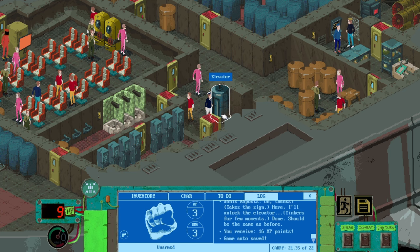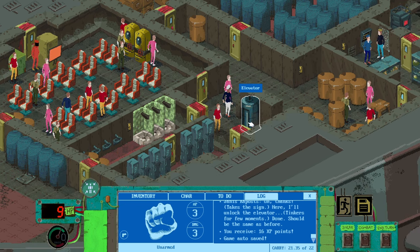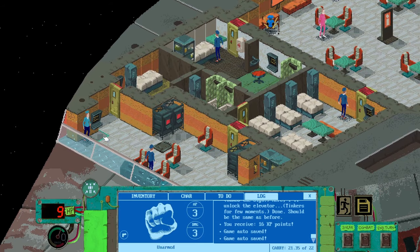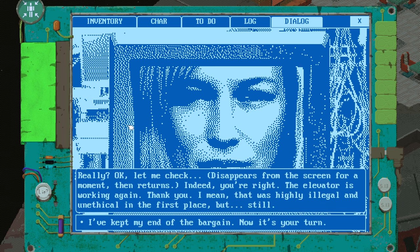Can we go downstairs and see what's happening? We've got 16 XP points, that's quite good. Now we're down here, kind of through on the other side. Let's go and tell the hostage taker lady that we've sorted the lift out, because that's what she wants us to do. She says: 'You're back — did you fix the elevator problem?' Yes, it's unlocked. Really? Let me check. Indeed, the elevator is working again. Thank you. I mean, that was highly illegal and unethical in the first place, but still — I've kept my end of the bargain. Now it's your turn. Hold your horses — as I already said, that was not even one of my demands.